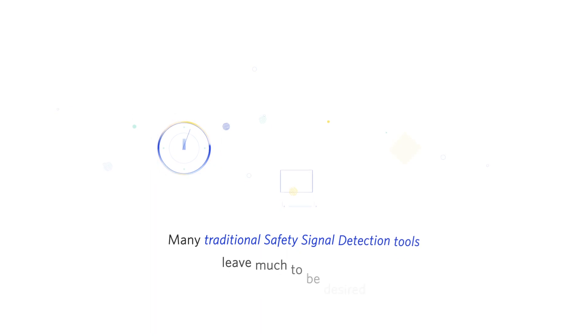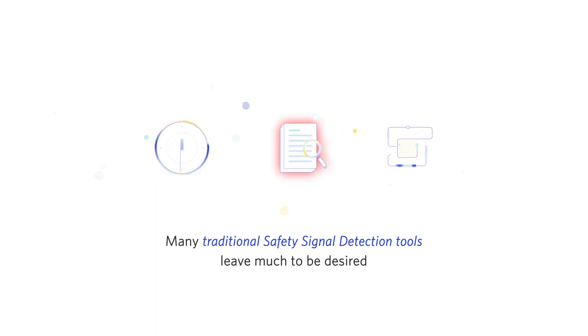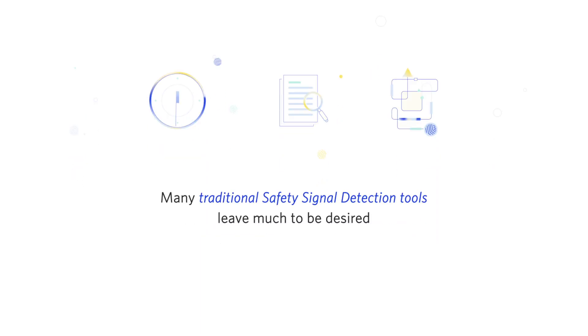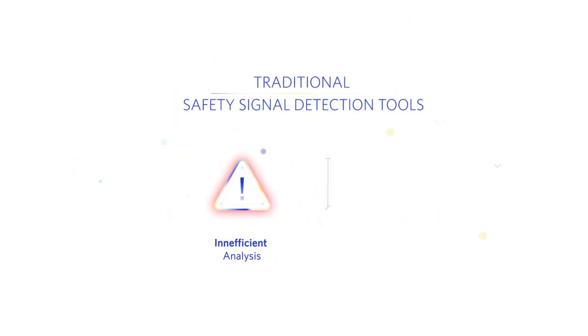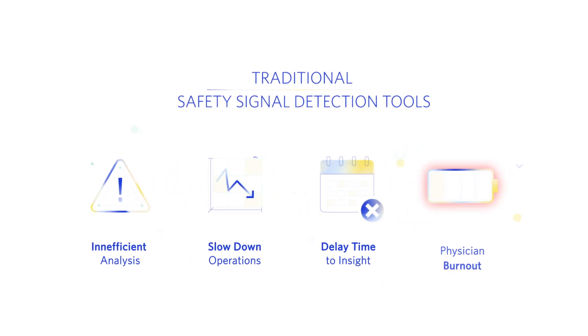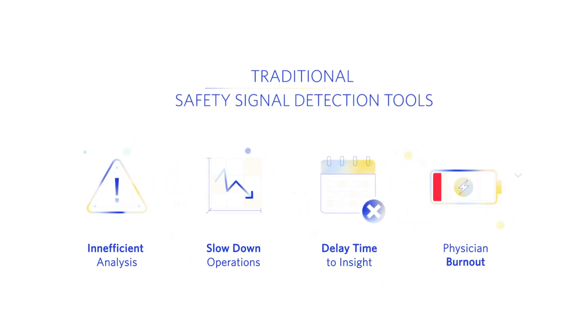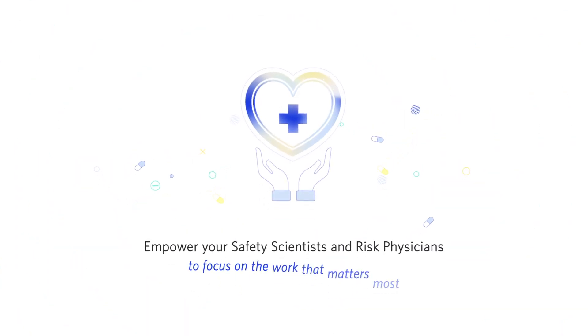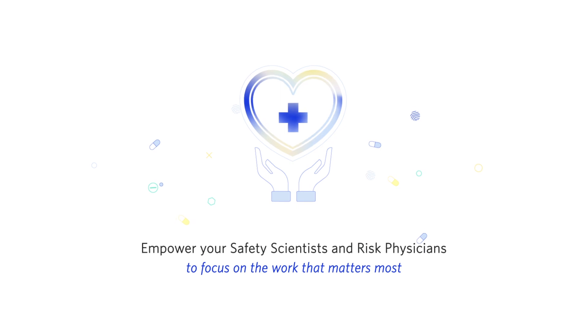As a pharmacovigilance professional working in life sciences today, you know all too well that safety signal detection is time-consuming due to intensive manual data review processes and complex signal validation and assessments, resulting in inefficient analysis, slowing down your operations, delaying time to insight, and adding to risk of physician burnout. This takes away from the ability of your team to focus on the work that matters most — changing lives for the better.